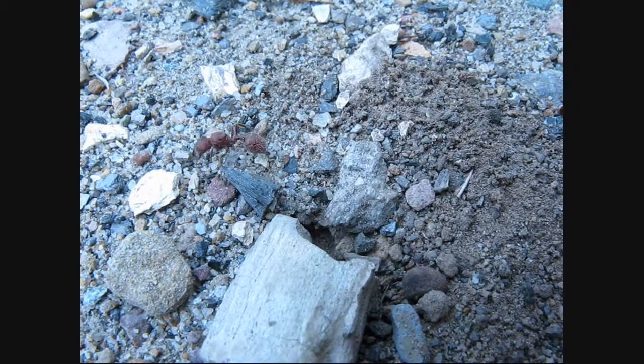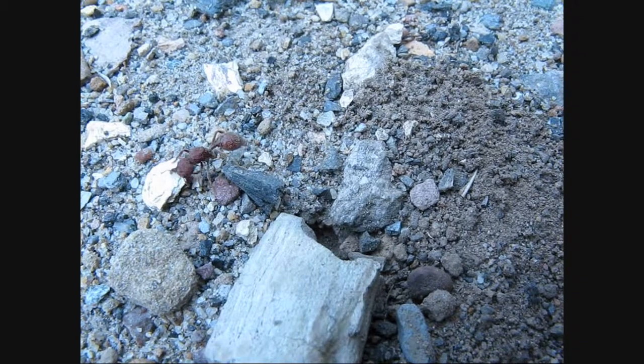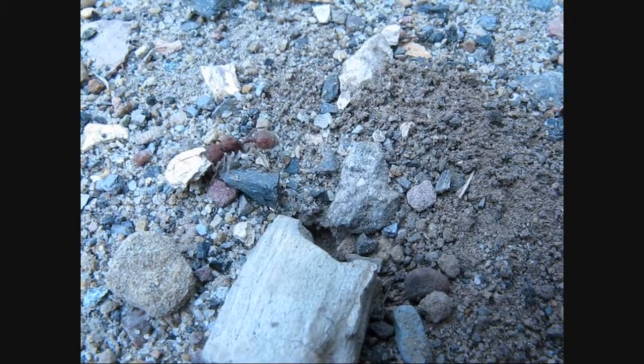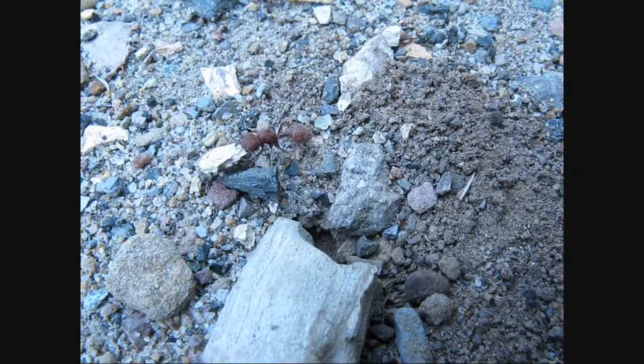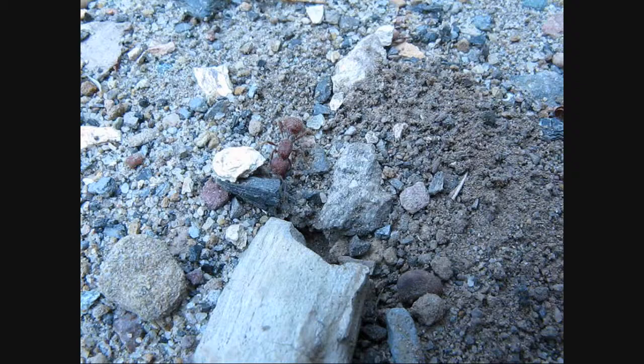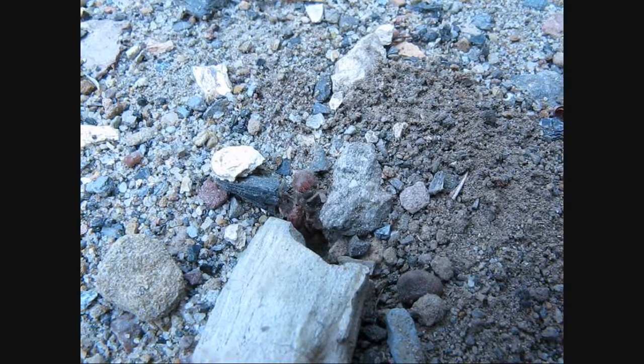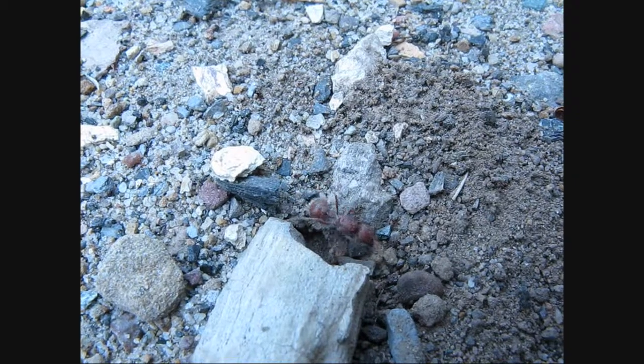I filmed this last fall, and there was a very huge flight last fall. I took my friend Daniel with me, and we both collected probably about nine queens each. And this was a common sight while we hiked that day — these queens were everywhere.